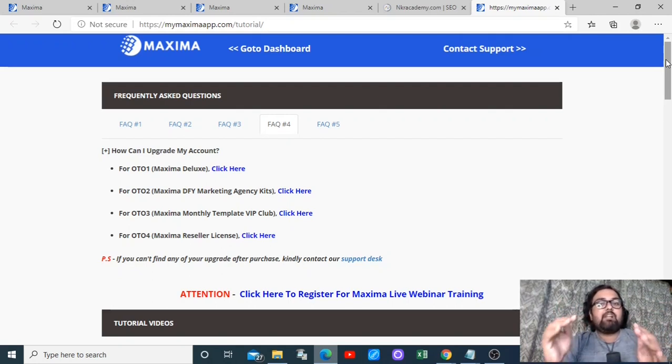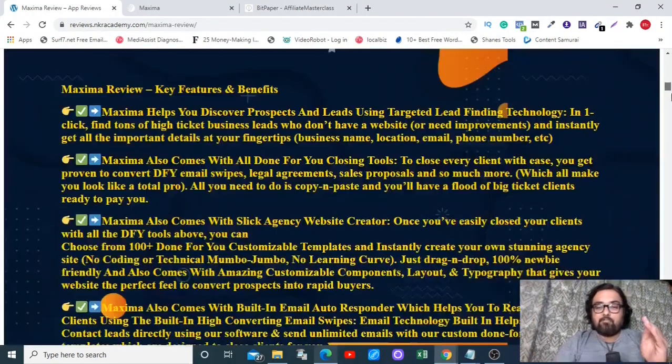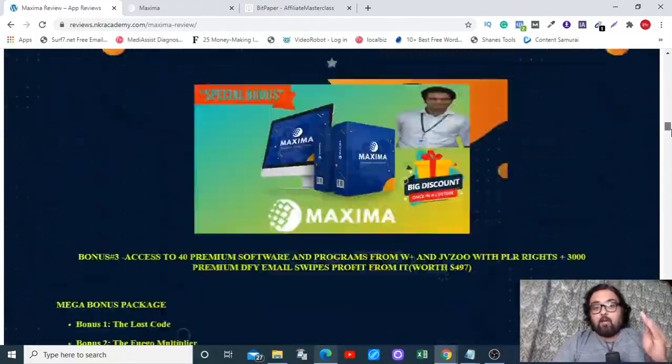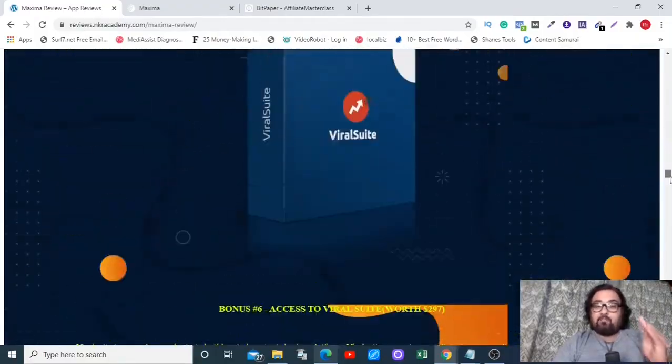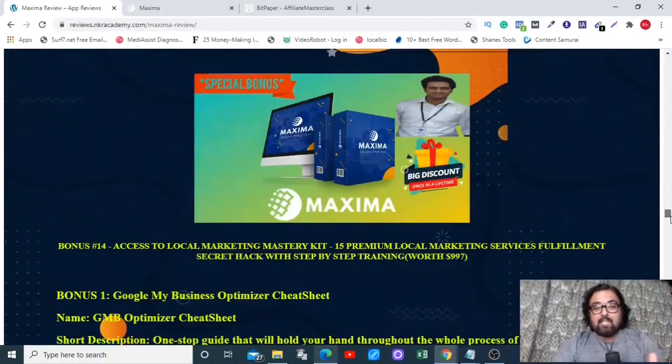I have also curated a ton of custom bonuses for this Maxima review worth $5,797 which you can get for free today by going to the description link of this video and clicking the link to my bonus page. There you can find all the info on Maxima and all my Maxima review bonuses. I really want you to check out the real power of Maxima, so let's move into the demo.